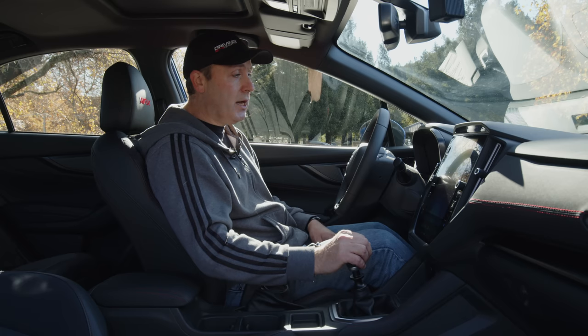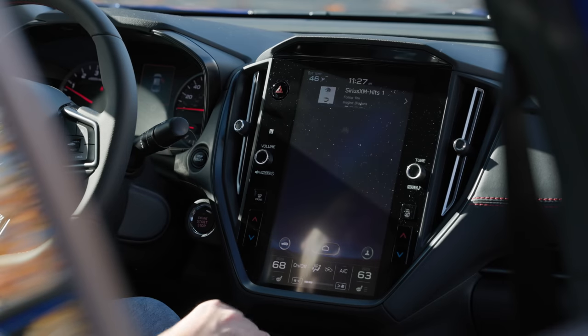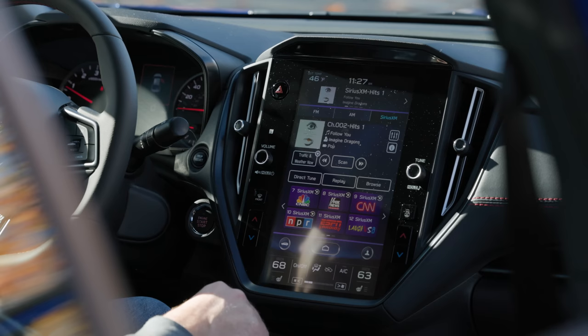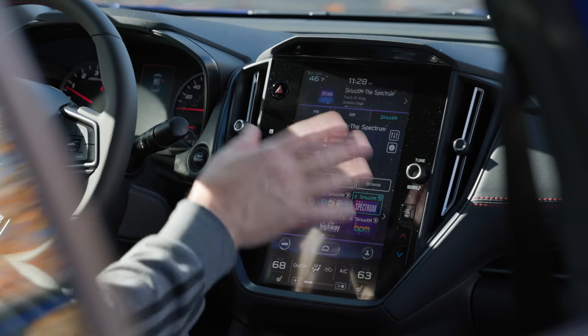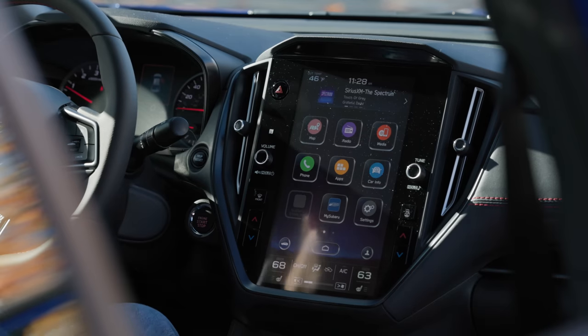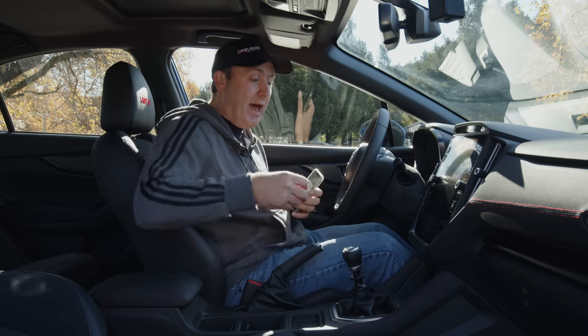The interface is a little slow. It does have XM satellite radio and also supports both Android Auto and Apple CarPlay. They have not moved to USB-C yet — these are still the old-style USB-A sockets, but they're at least 2.1 amp, so you do get charging on the larger devices.